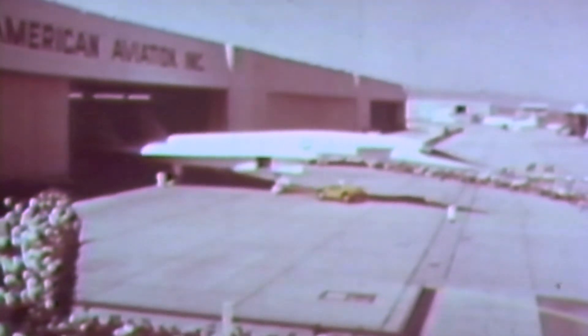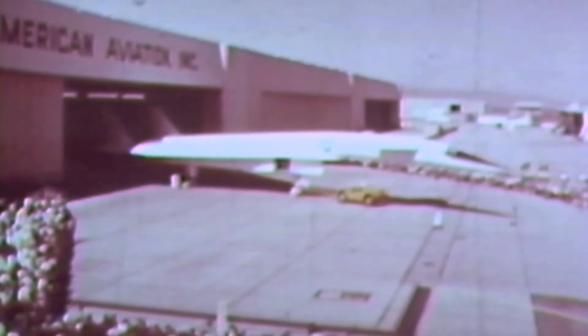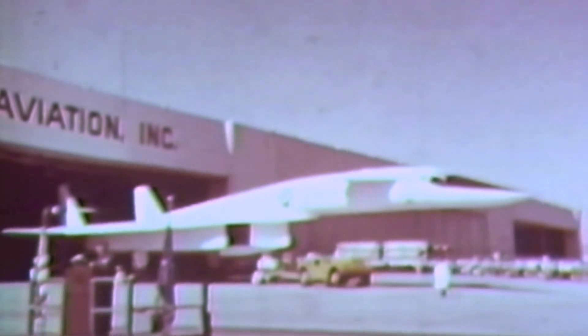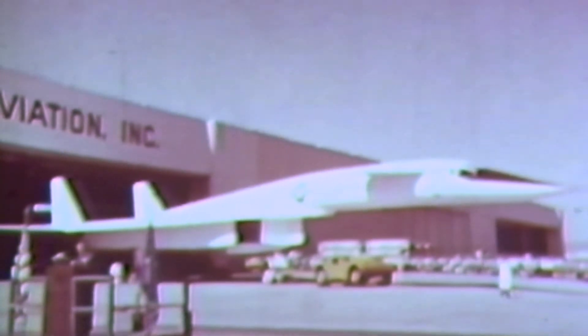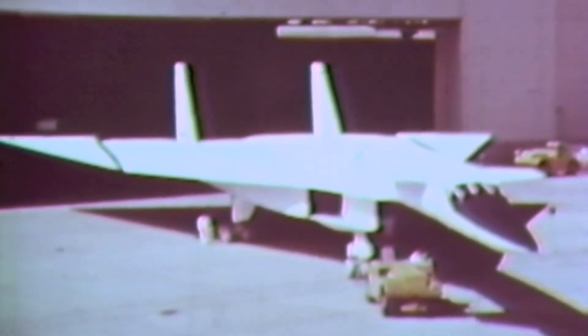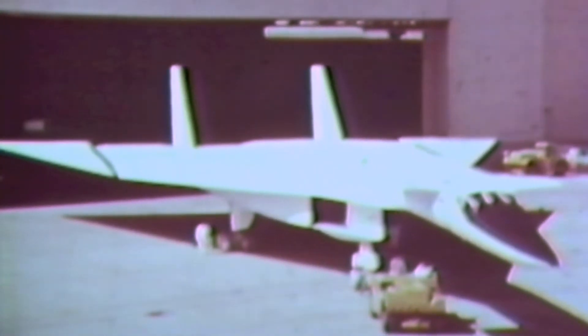Even with this protection, the fuel carried aboard the XB-70 is required to absorb heat at a rate that would keep 46-room houses warm in the coldest Minnesota winter. All of the space aft of the crew compartment is taken up by fuel, both in the fuselage and in the wings.